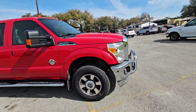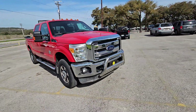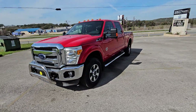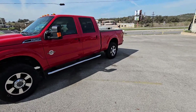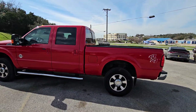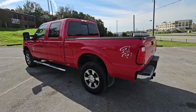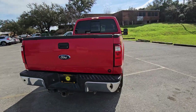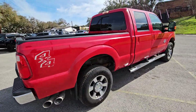2012, 6.7 liter Power Stroke, 4x4, 123,000 miles, guys. I don't know where our buyer finds stuff like this, but he finds them and he gets them. Come see us at Ruiz Ranch Motors, check us out on Google, like and subscribe to the YouTube channel, please. Thank you.